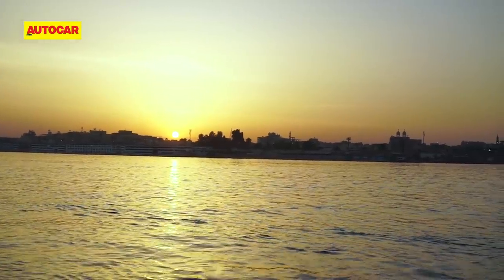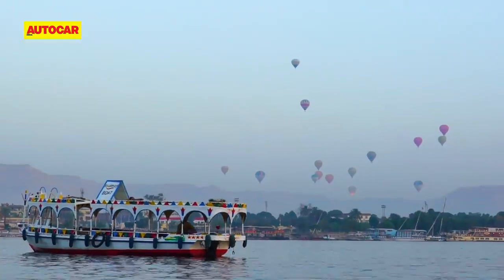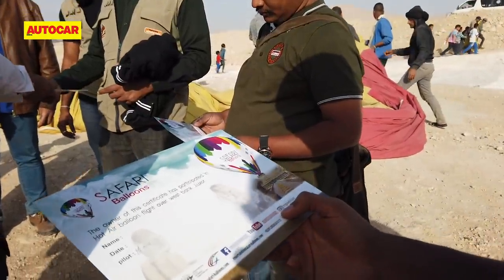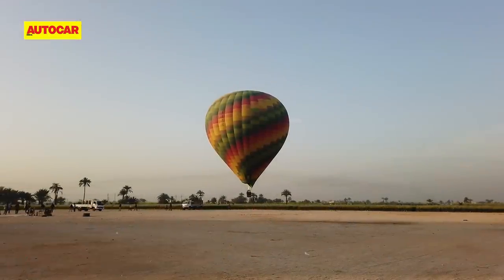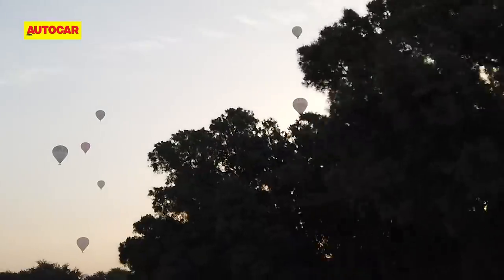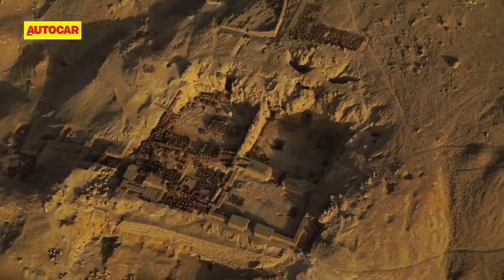The next morning, we were in for a surprise — it started with a serene boat ride across the Nile to watch the sunrise. And if that wasn't enough, over the horizon we saw a colourful pattern emerge. Hot air balloons can be magnificent and terrifying at the same time — larger-than-life vehicles that fill you with wonderment and awe, while you float in a basket thousands of feet in the air. But once we got to cruising altitude, the views were absolutely breathtaking.